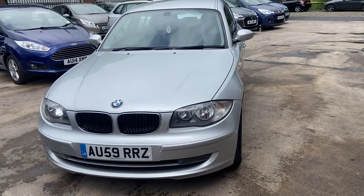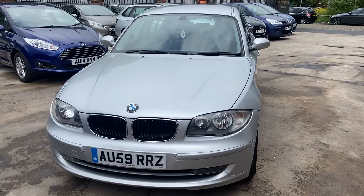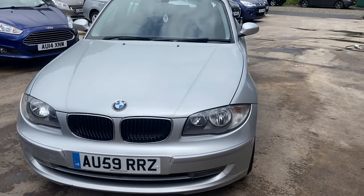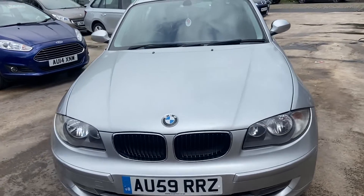Hi there guys, this is a new addition to our stock. It is a BMW 1 Series 1.6 diesel, a 2009 plate — the range is a 59. The purpose of this video is to show you the interior and exterior of the vehicle and what condition it's in. In my opinion it's in really good condition, so let's get to it.